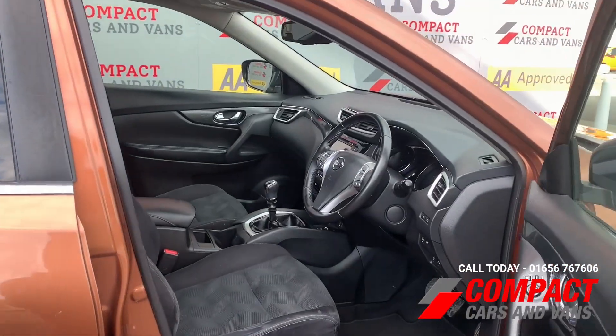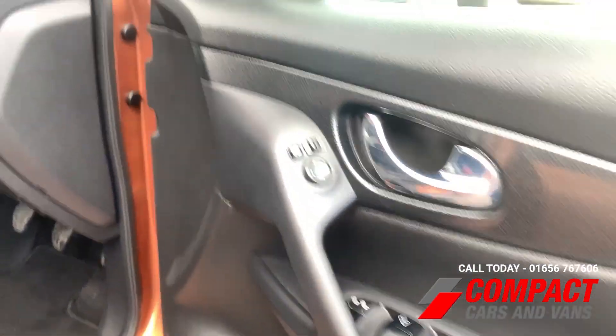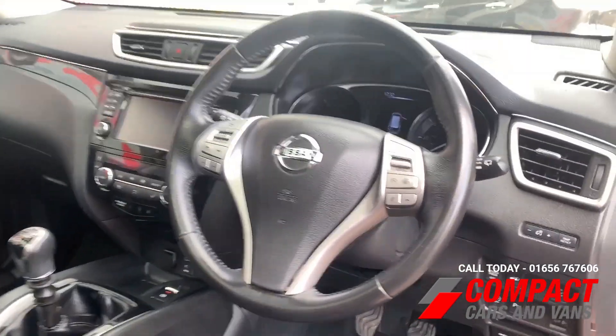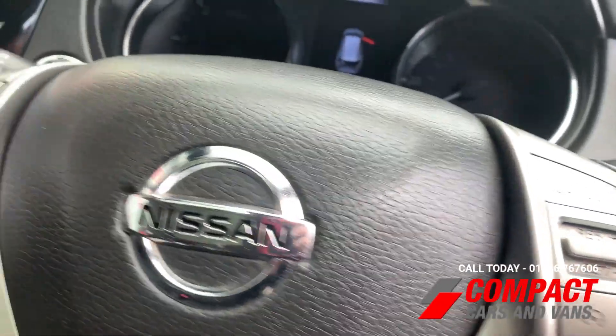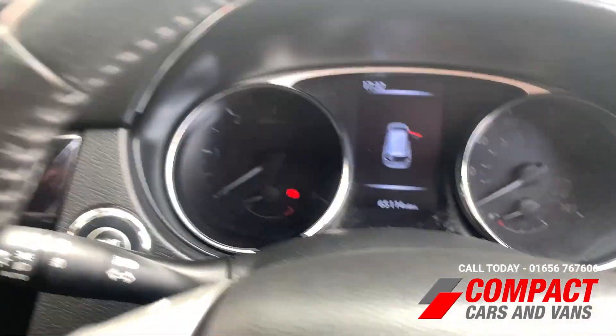As we make our way inside the Nissan, convenience is in no short supply with electric windows alongside wing mirrors. You'll also have stop-start controls alongside parking sensor controls, found next to this lovely multifunctional steering wheel with Bluetooth connectivity, cruise control, and audio buttons as well.